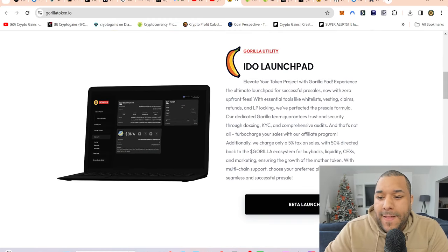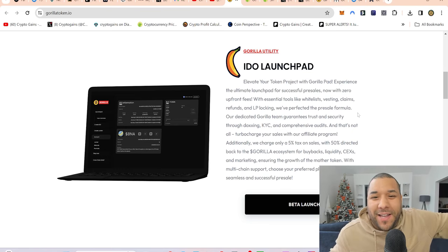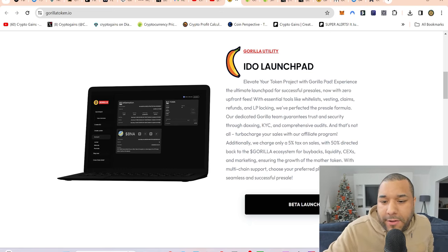Check the utility — they've got a launchpad here so people can easily come over and create utilities, create new pre-sales. This is competing against your PinkSale and all these other types of launchpads. Let's quickly read through this because there's an incentive to using this rather than others. It says: 'Elevate your token project with Gorilla Pad — experience the ultimate launchpad for successful pre-sales.'